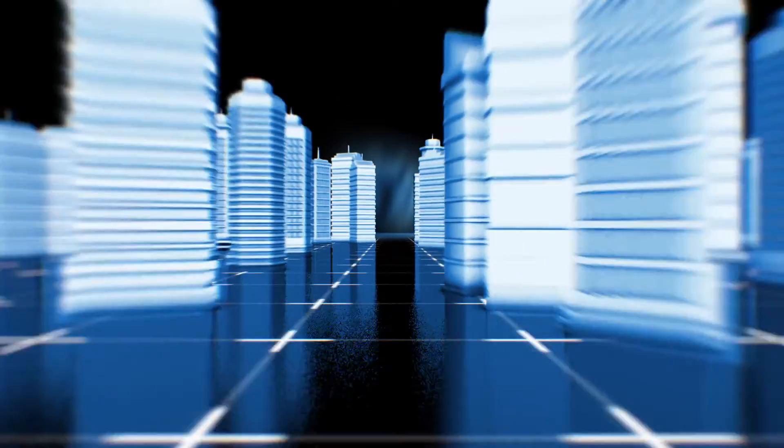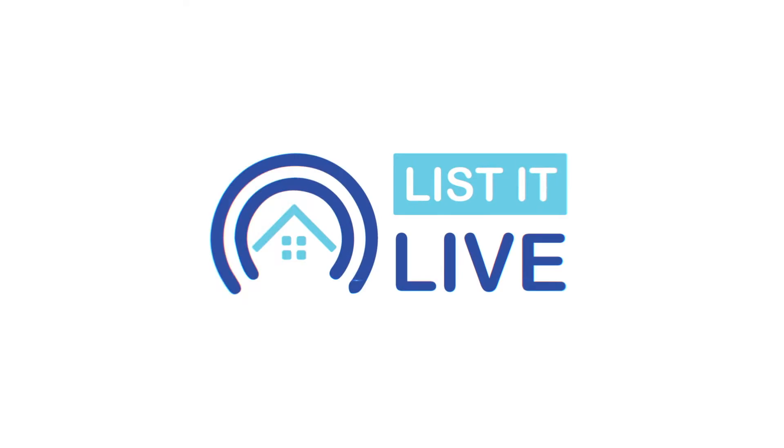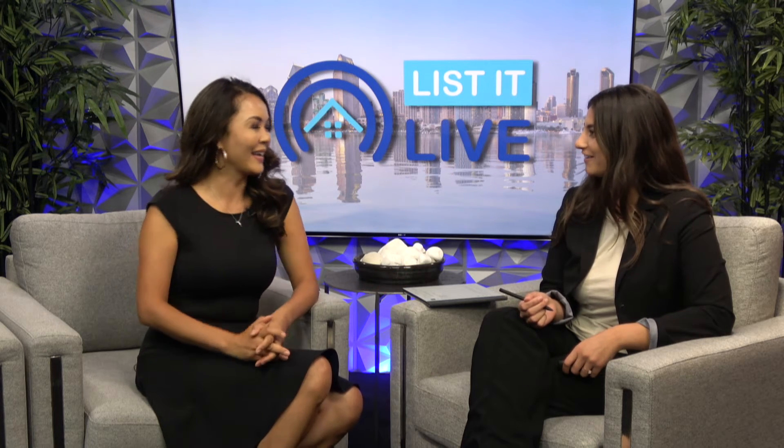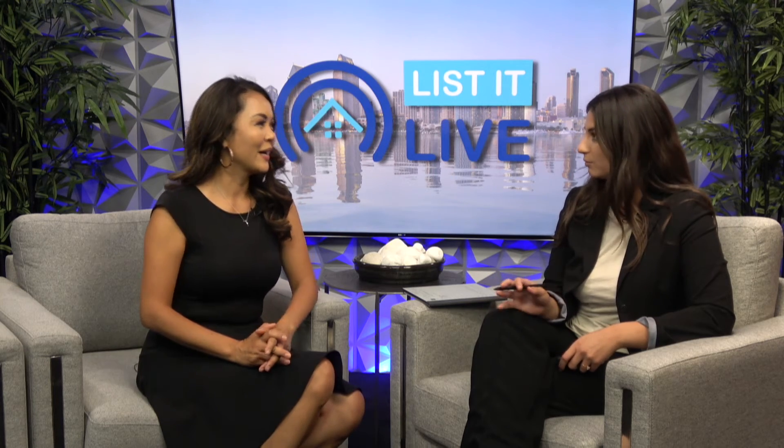Hello everyone and welcome to List It Live where we give you a guided tour of the hottest homes for sale in San Diego. Today we have the wonderful Jocelyn Lomahan. How's it going? I'm doing well. I'm doing really great. Thank you for being here today. Oh gosh, thank you so much for having me. It's so nice to be in person again. Absolutely, so happy that you're here. So tell me about this incredible property.